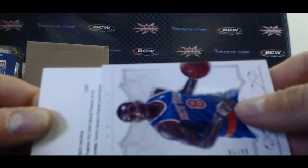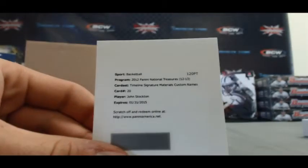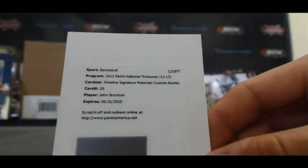Timeline signature materials, custom names, card 20. That's a nice hit — John Stockton. Not a bad box at all right there.